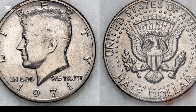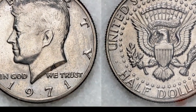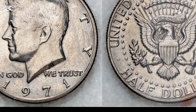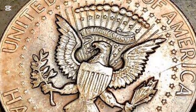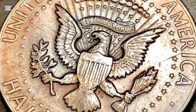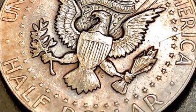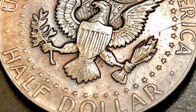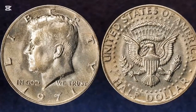The 1971 half dollars do not command a high value because they were produced in millions and most still survive. However, some pieces, especially in MS-67 and MS-68 grades, command a premium because they are rare. Today, we'll learn about the 1971 Kennedy half dollar, including its background, value, and errors, whether you are a beginner or a specialist in rare coins.